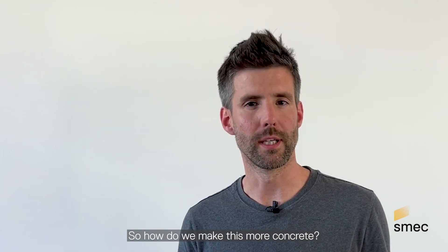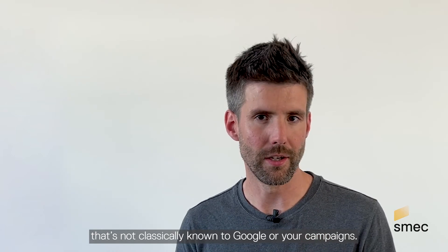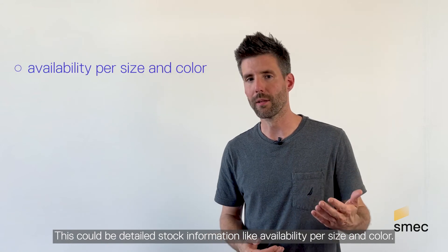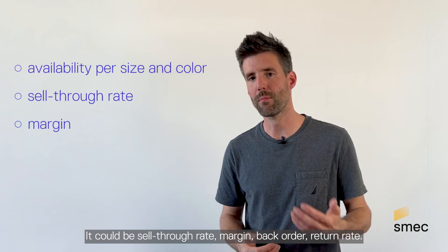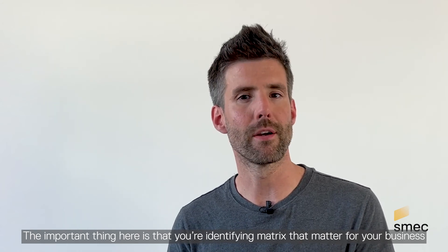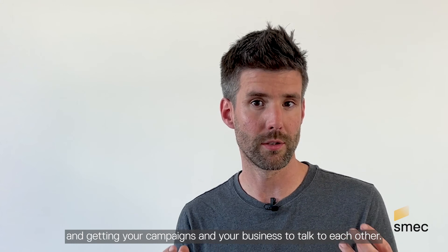So how do we make this more concrete? I'm talking about bringing in data that's not classically known to Google or your campaigns. This could be detailed stock information like availability per size and color. It could be sell-through rate, margin, backorder, return rate. The important thing is that you're identifying metrics that matter for your business and getting your campaigns and your business to talk to each other.